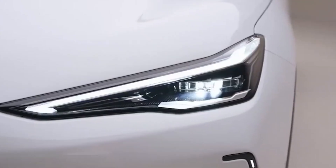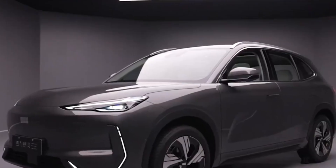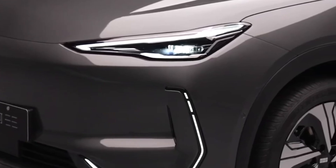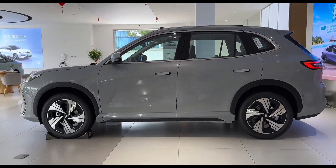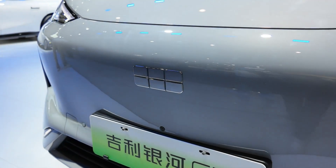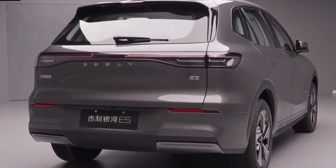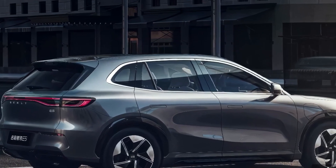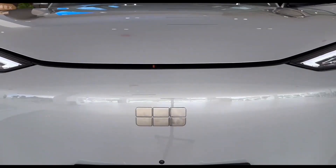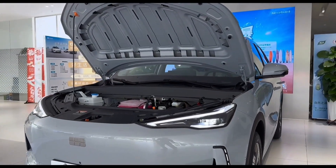Geely, a prominent Chinese automaker known for its brands like Volvo, Polestar and Lotus, is taking significant strides in the electric vehicle market with its new Galaxy E5 SUV. This car is more than just a new model — it represents Geely's ambitious plan to enter the global market with a vehicle that's technologically advanced, competitively priced, and ready to challenge major players like Tesla. Let's take a closer look at what makes the Galaxy E5 a game changer, particularly in the areas of technology, battery innovation and affordability.